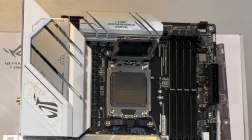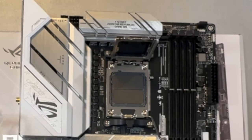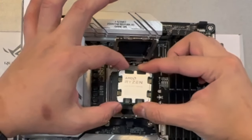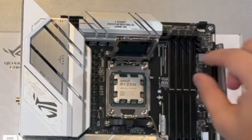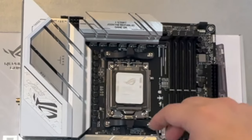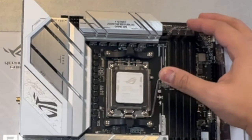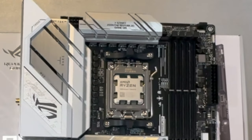Once the socket is ready, we carefully take our CPU out of its packaging and place it in the middle of the motherboard. We need to make sure the alignment arrow on both the chip and the motherboard match before placing the CPU. Make sure it's properly seated before closing the latch and locking it. Once we lock the latch, the middle cover will pop out — don't be scared, that's normal. Just remove that cover and we're done with the CPU installation.